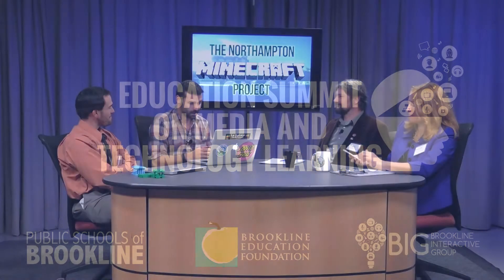The Northampton Minecraft project is a collaborative effort between Northampton Community Television and Northampton High School Technology Department.